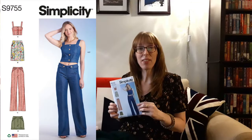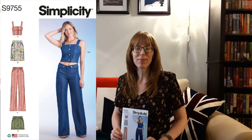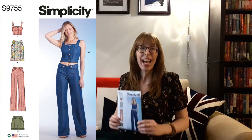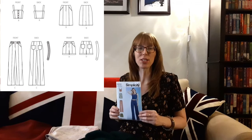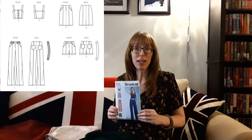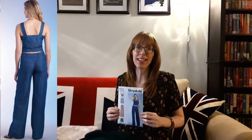Next, I chose Simplicity 9755 from 2023. This stylish front button crop top has straps and princess seams at the front and back. The skirt, pants, and shorts have center front seams and fly front zipper closures. The pants and shorts include a belt with button detail and back patch pockets. The suggested fabrics are chambray, cotton blends, denim, lightweight denim, lightweight twill, and linen blends. Since I'm short-waisted, these low-rise pants will sit right at my waistline and the crop top will make a perfect vest. I'm going to open up the dark teal fabric so you can see it a bit better.